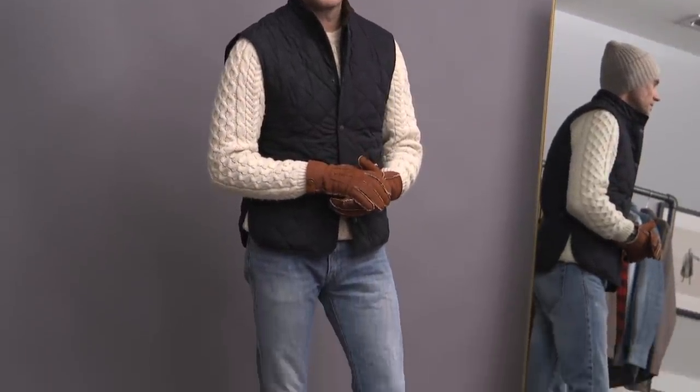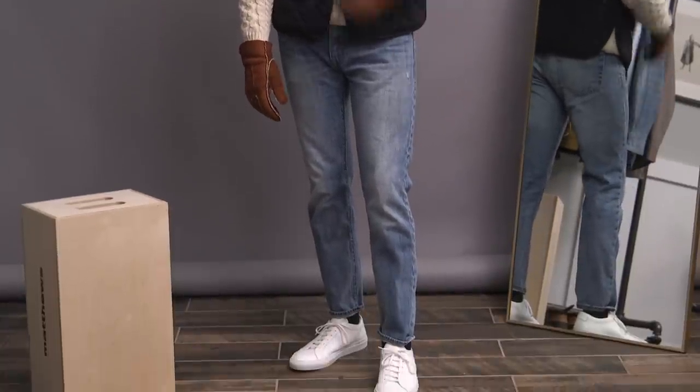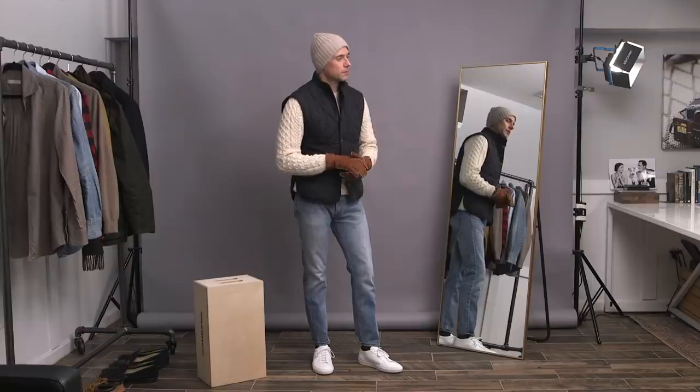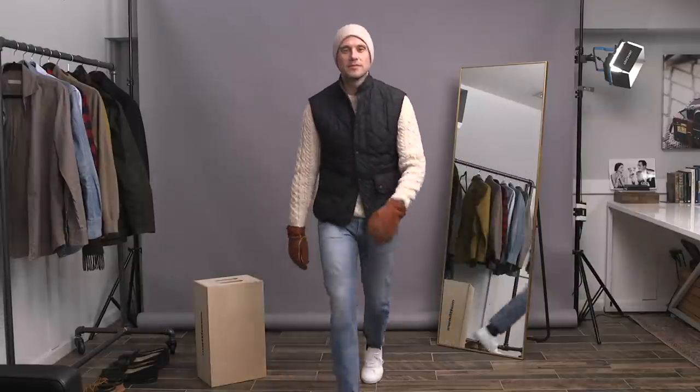The gloves I absolutely love. It's another pair by Hiltz Willard. Not only are they warm, but I think they add a really nice bit of understated color and contrast with the rest of this very simple look.